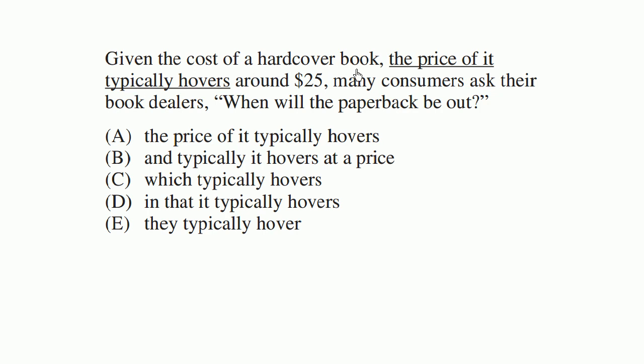Given the cost of a hardcover book, the price of it typically hovers around $25. Many consumers ask their book dealers, when will the paperback be out?